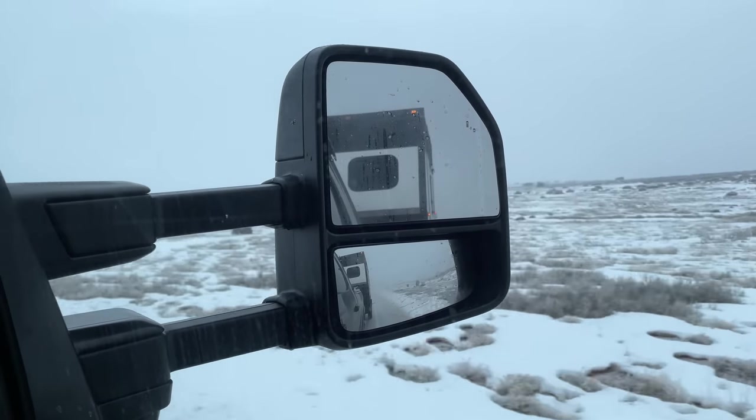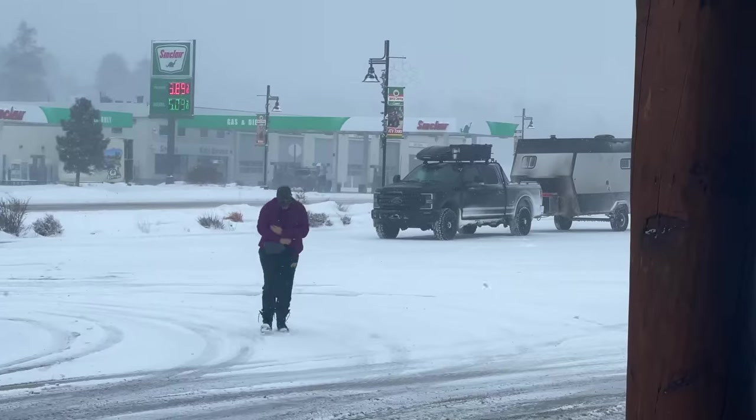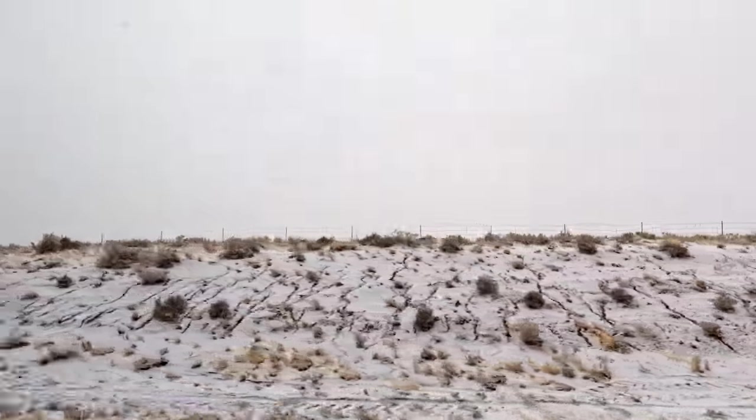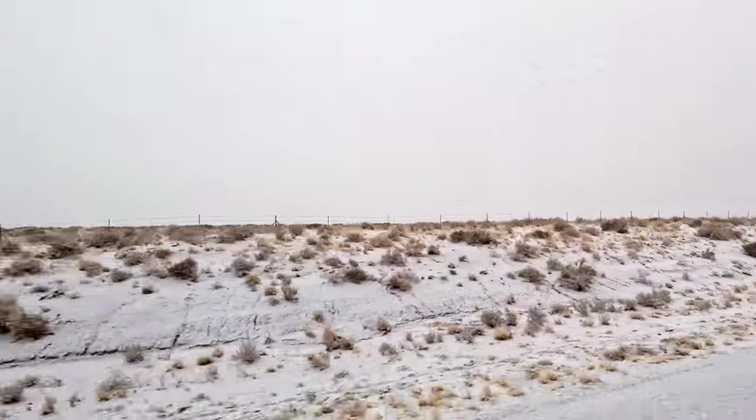Somewhere in southern Utah at the beginning of the worst blizzard in over 30 years, and to top it off, weather forecasts were calling for a low of minus 35 overnight.